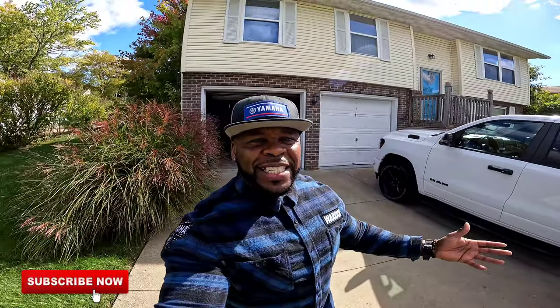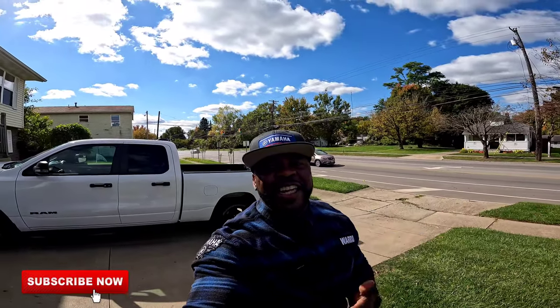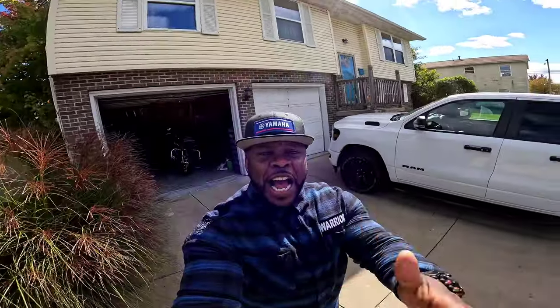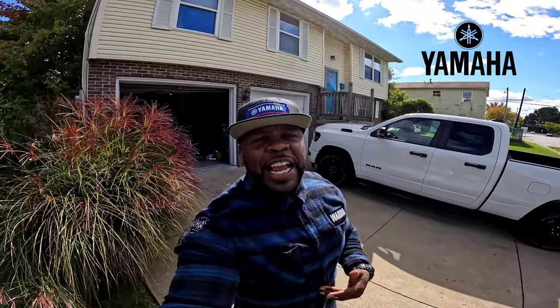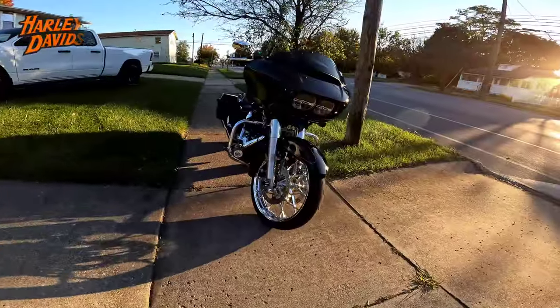Welcome back to the channel — Big Burns Moto Life, Hustle and Muscle. It is a great fall day outside. You can see the Ram in the background, I call it Ghost. I am attired in Yamaha gear, and if you've been watching the channel you know I've got a Yamaha Road Star Warrior. We're going to JLH Choppers today to show you the paint job we're putting on it. Sit back, relax, let's ride.